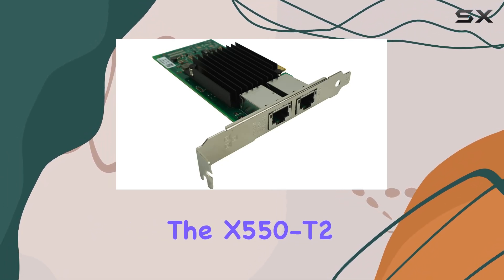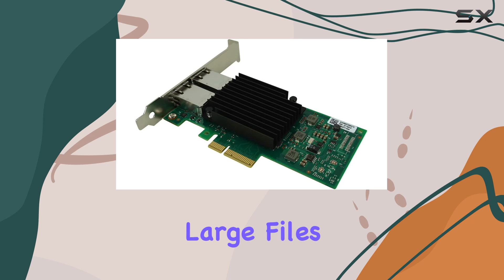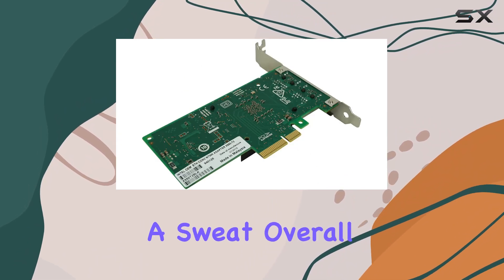In terms of performance, the X550T2 delivers consistently high speeds even under heavy loads. Whether you're streaming 4K video, transferring large files, or engaging in online gaming, this adapter keeps up with the demands of today's data-hungry applications without breaking a sweat.